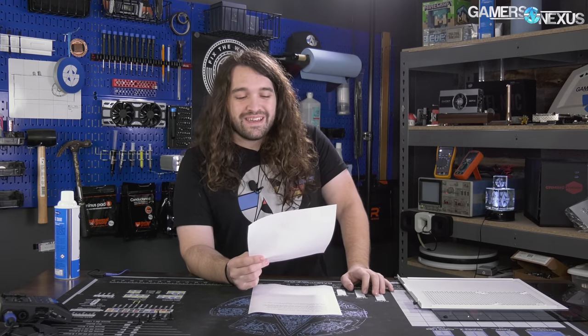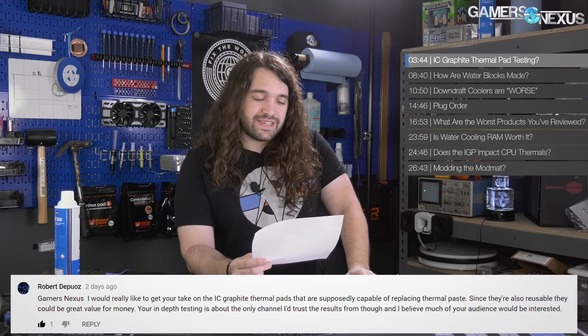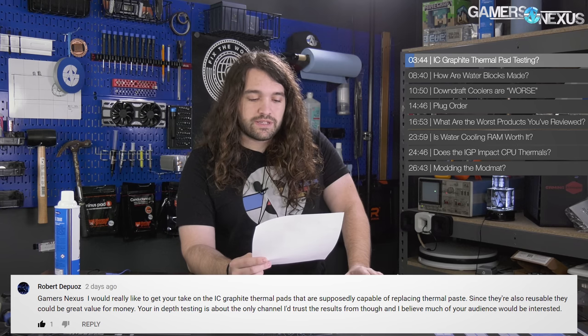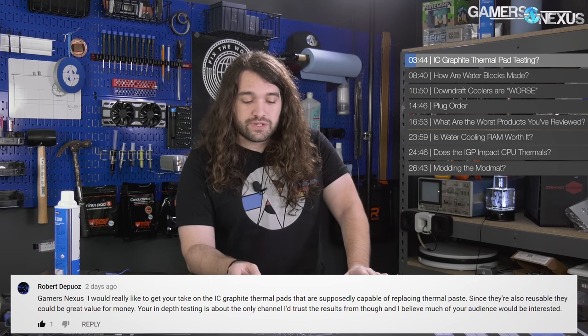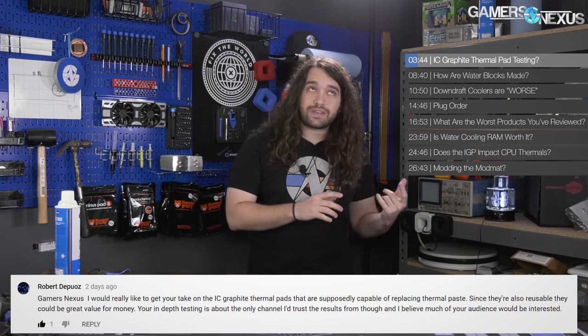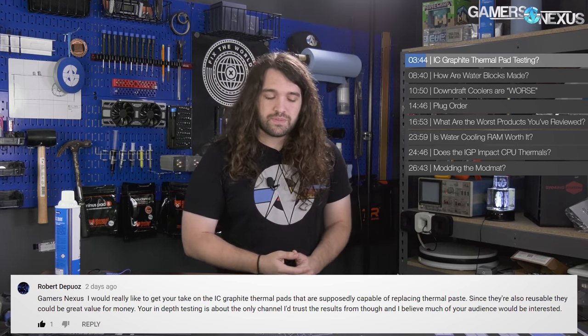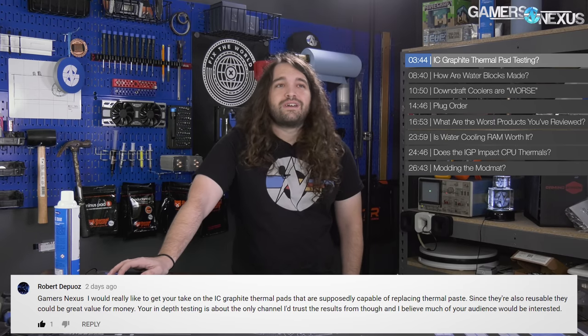First question is from Robert, who says: 'I would really like to get your take on the IC graphite thermal pads that are supposedly capable of replacing thermal paste. Since they're also reusable, they could be great value for the money.' I agree, and I'm interested too. We're probably going to be looking at it after Computex for timing reasons — it's just we have so much going on. Keep bugging me about it in the comments. We get back in June, so look at it then.